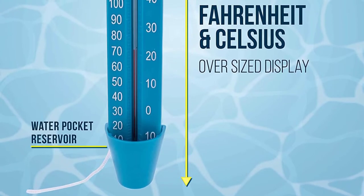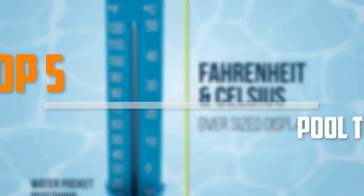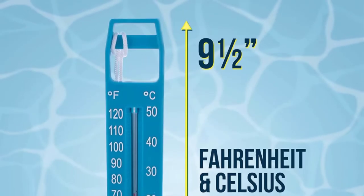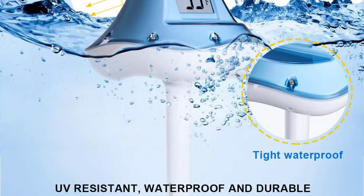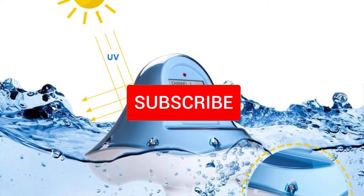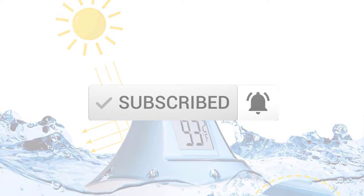Are you looking for the best pool thermometers in your budget? In today's video we break down the top 5 best pool thermometers that are available on the market. I made this list based on their price, quality, durability, and more. To find out more information about these products, you can check out the description below and also make sure you subscribe for more reviews.